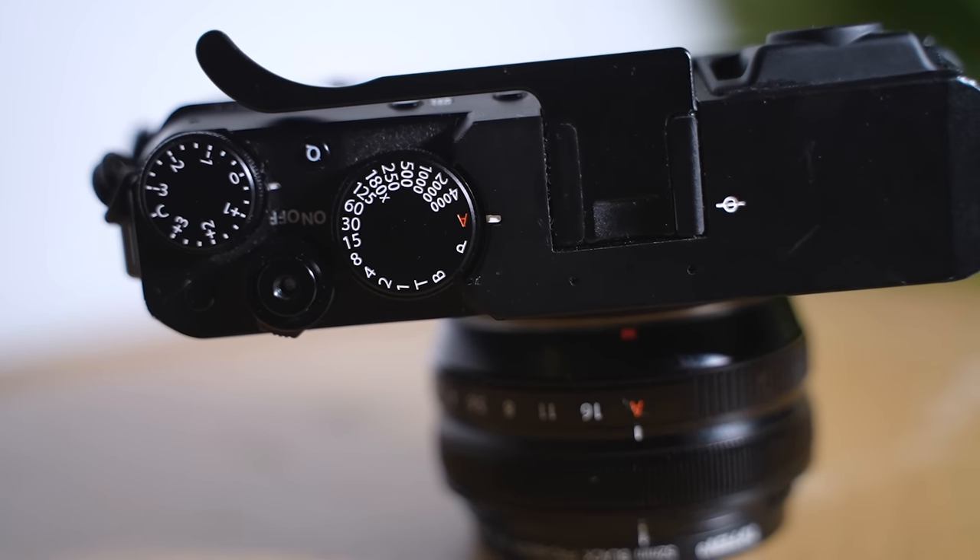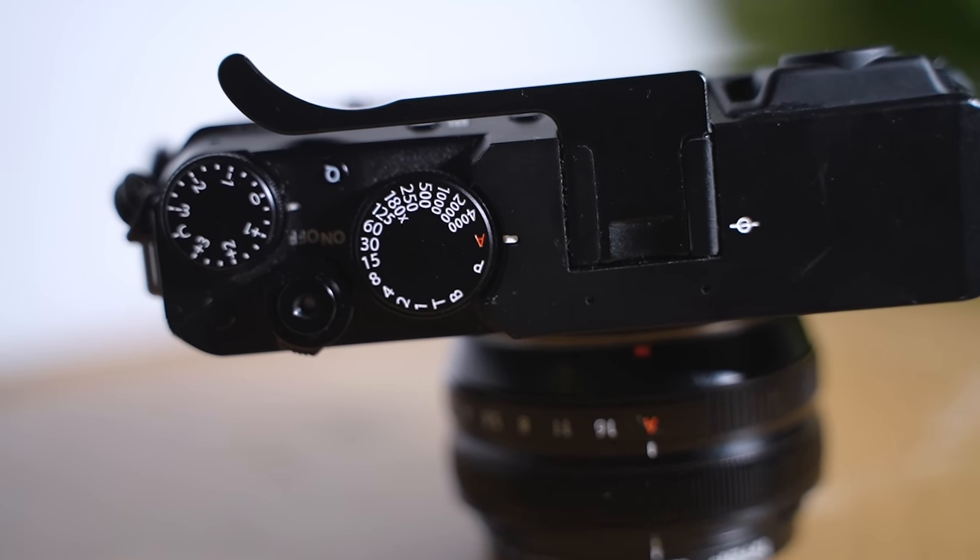I'm a Sony shooter — I use the Sony A74 and A73 and have had numerous other E-mount cameras by Sony over the years since they were first released in 2015. The tactile buttons on the Fujifilm camera make it feel like you're just shooting a camera; it doesn't have that digital experience.